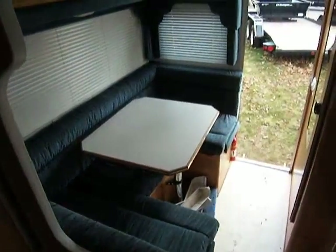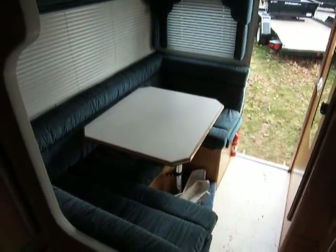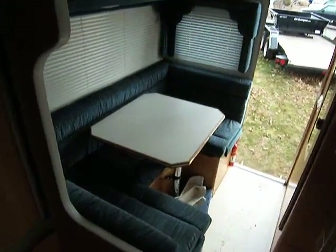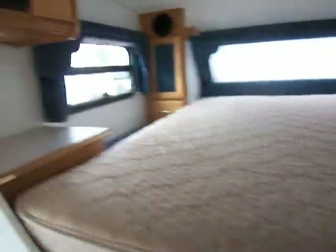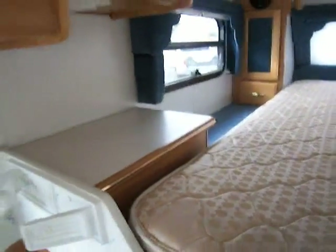Got a nice dinette there — it folds down into a bed, giving you more sleeping space for your buddies. And up here we have a nice bed with a nice end table on each side.